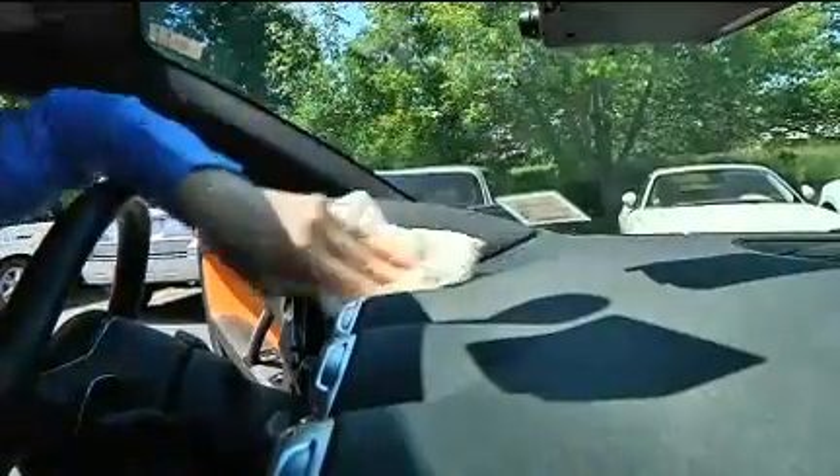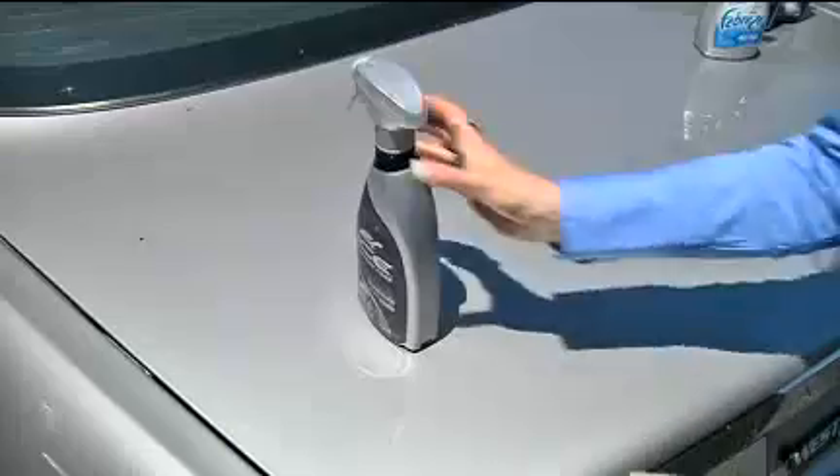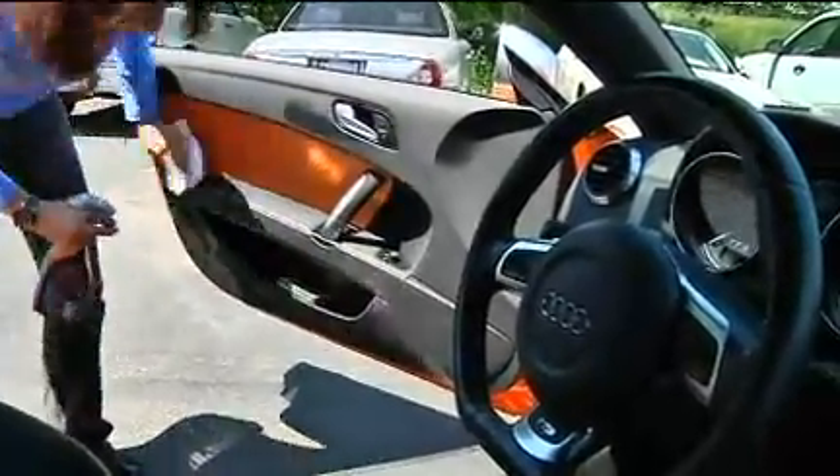Spray and wipe to detail under the hood, door jams, trunk decks, bumpers, and glass. Detail sprayers literally can be used on the entire exterior for an instant gloss. Keep it in your glove box or your trunk so you can use it any time you want to restore that just-waxed finish.